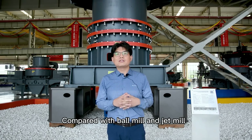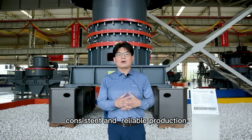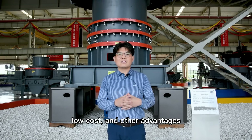Compared with ball mill and jet mill, it has energy efficiency, consistent and reliable production, operating efficiency, low cost, and other advantages.